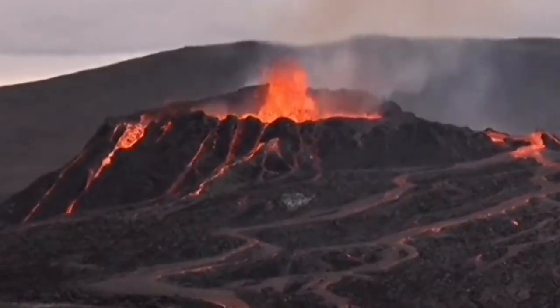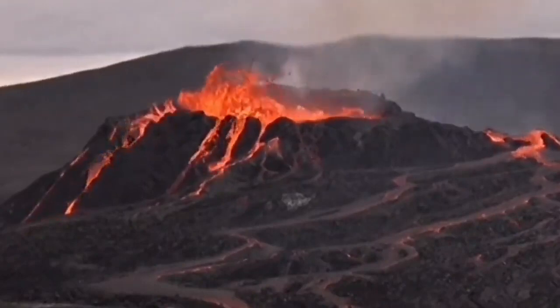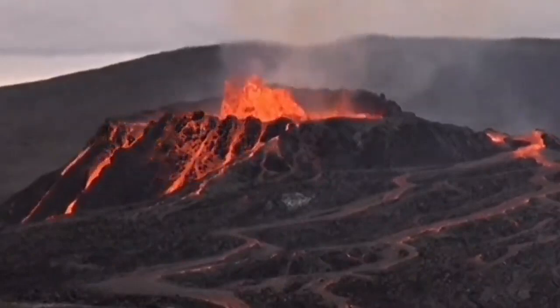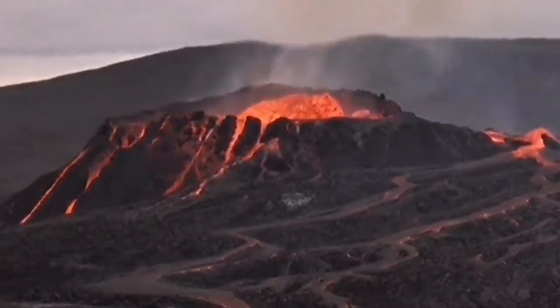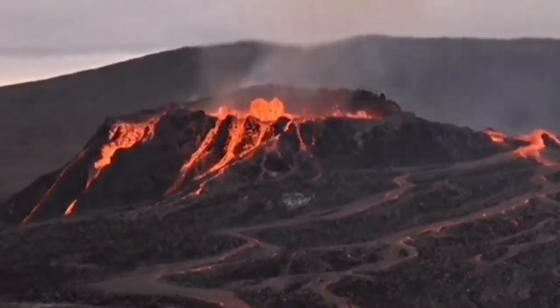Waves of lava, bulging waves of lava. The pool of lava is bulging upward like the back of a spoon, as you can see, and that's the reason it easily over spills.